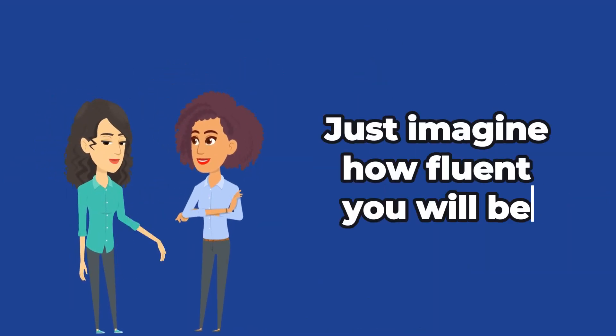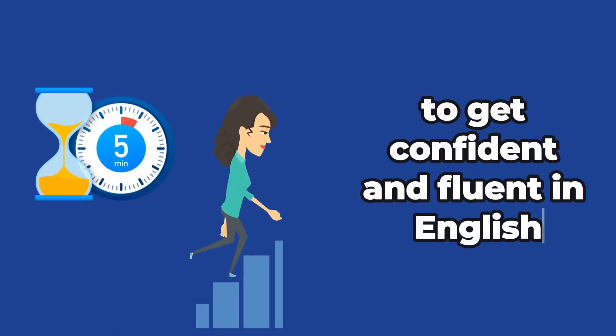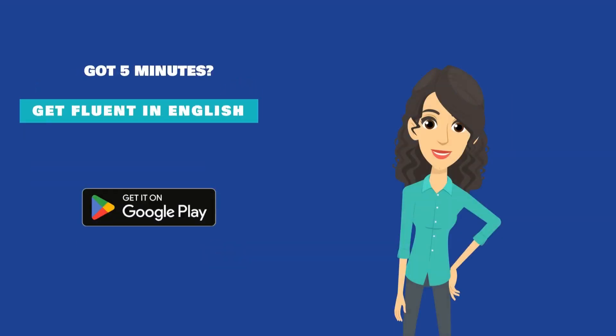Just imagine how fluent you'll be if you start today. 5-Minute English is all you need to get confident and fluent in English. Download 5-Minute English now and get started for free.